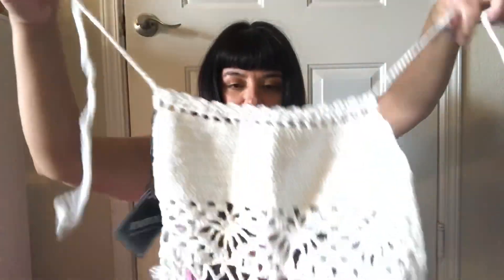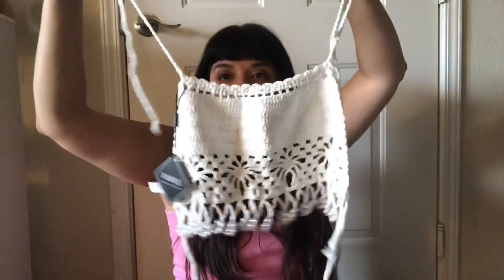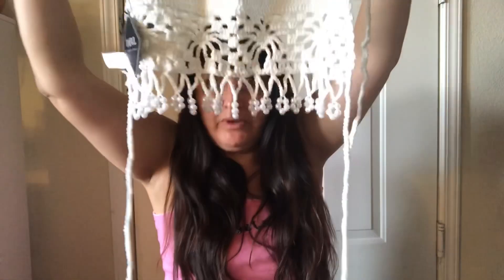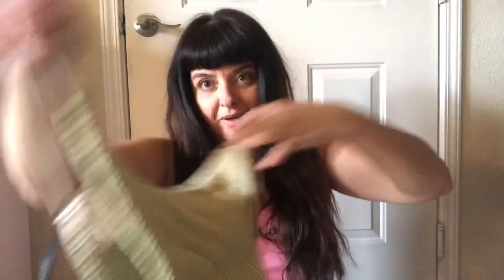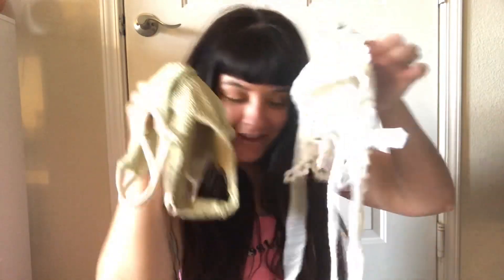The last item is a swimsuit. It's a crocheted bikini top with tassels — halter style, kind of fits like that. Then I got the bottoms to go with it. Very boho looking and natural. I thought it'd be very cute, so that's the last item.